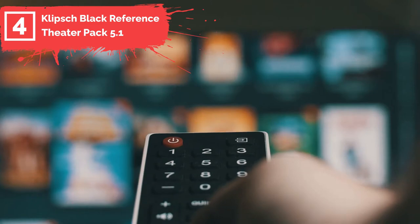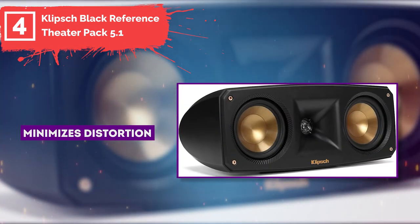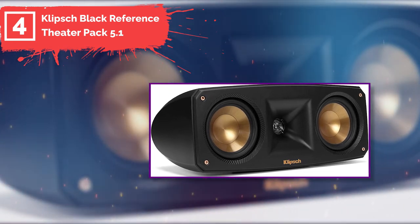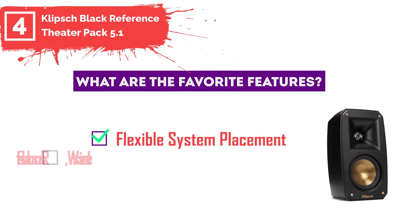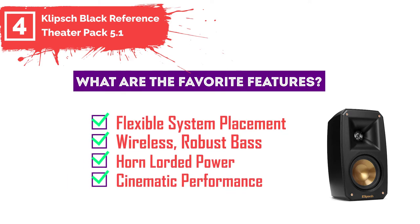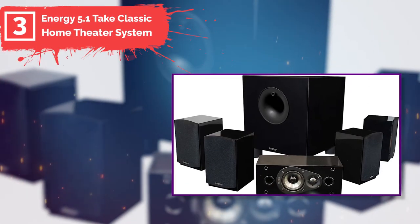You should get this system if you enjoy watching movies at the cinema and want to enjoy a cinematic sound experience at home. Furthermore, it minimizes distortion for better detail performance. You can consider this the best home theater speaker under $500. Favorite features include flexible system placement, wireless robust bass, horn-loaded power, and cinematic performance.